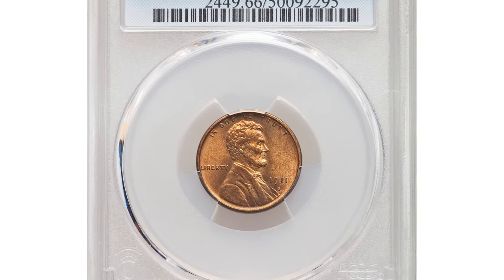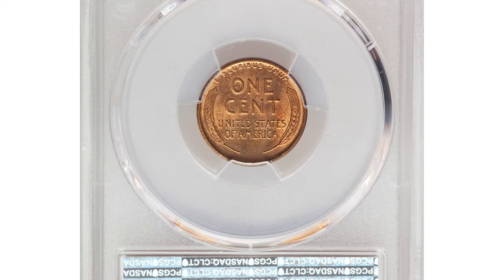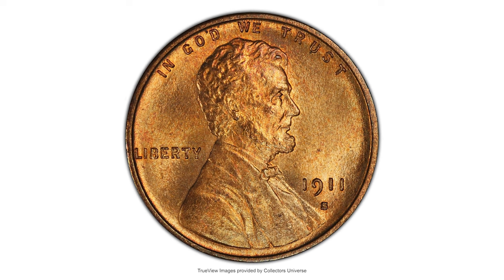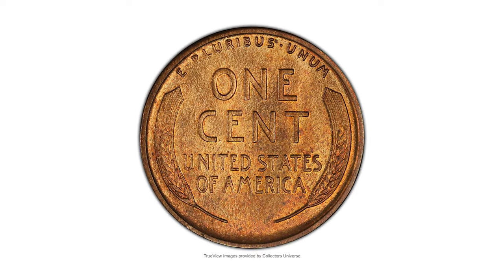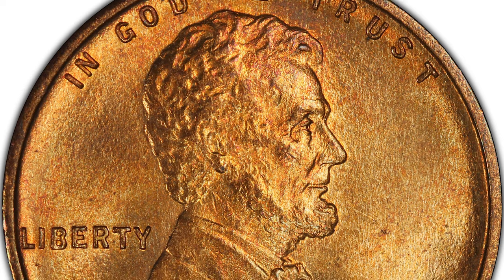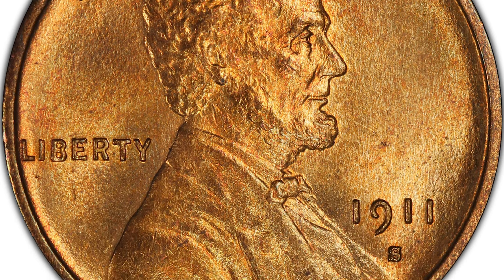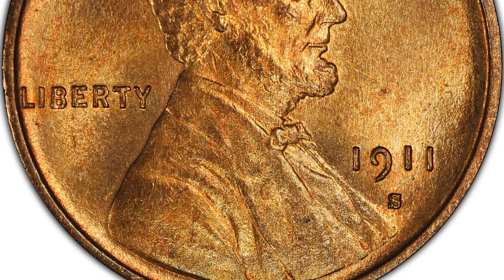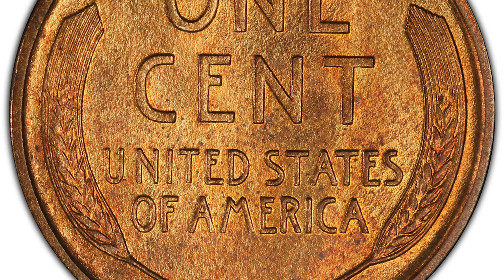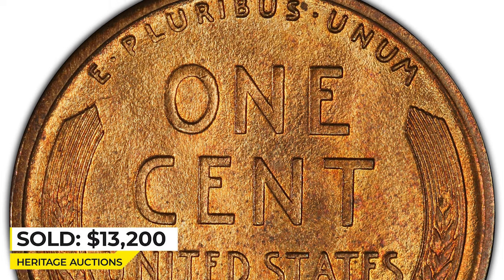Here is the 1911-S Lincoln Cent in Mint State 66. The 1911-S cent when sold in full red condition is typically found only in MS64 or MS65, rarely in MS66. The Bender Premium Gem is among the rarest red examples of this San Francisco issue, certified showing remarkably sharp detail and pristine early die state. Lovely satin luster yields a delicate golden orange color, and there are no obtrusive spots or abrasions. Sold on August 24, 2022 for $13,200 at Heritage Auctions.